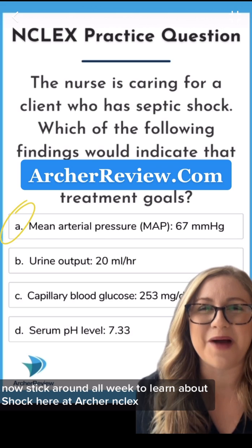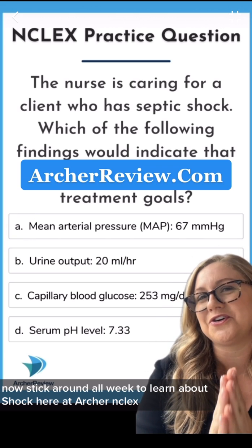Now stick around all week to learn about shock here at Archer NCLEX.